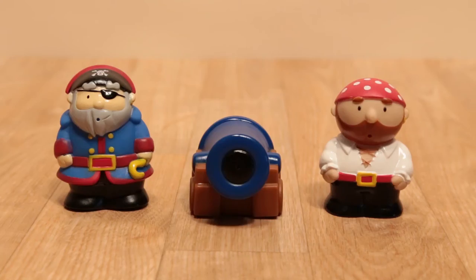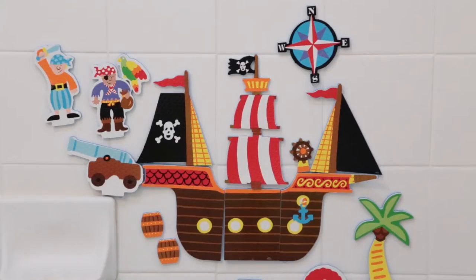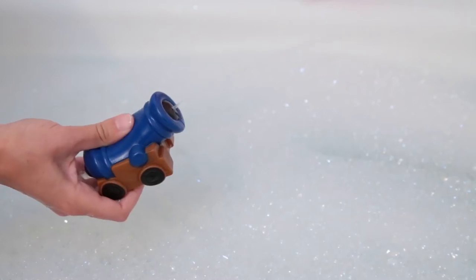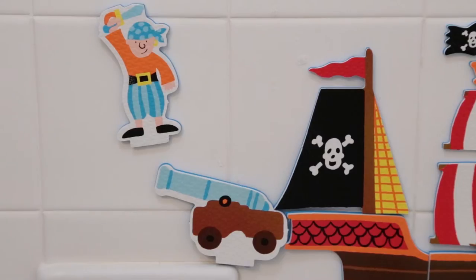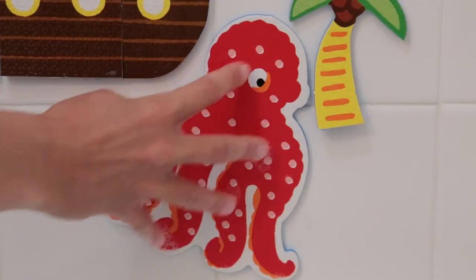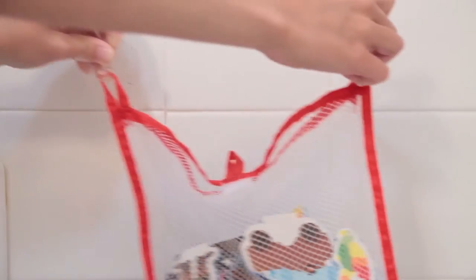Included are two water-squirting pirates, a 3D pirate ship, a floating island, a pretend cannon, and lots of bath stickers — all made of foam that sticks to any shower wall or tile.